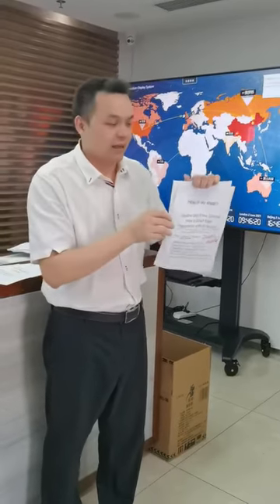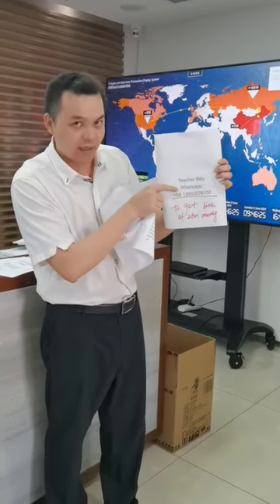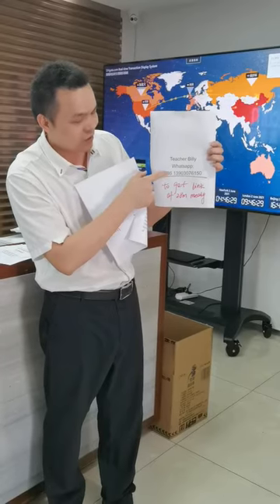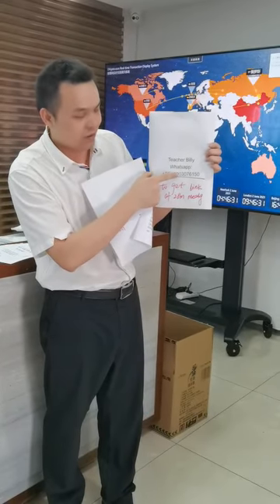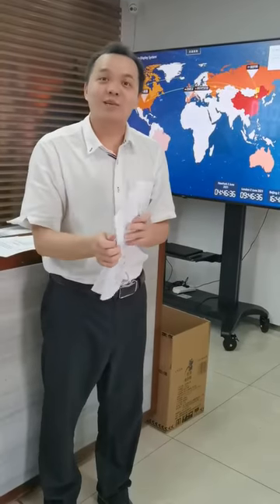Talk to me to get the Zoom link. My WhatsApp is plus 86 (China) 139 039 76150. I will see you in the meeting. Thank you, bye-bye.